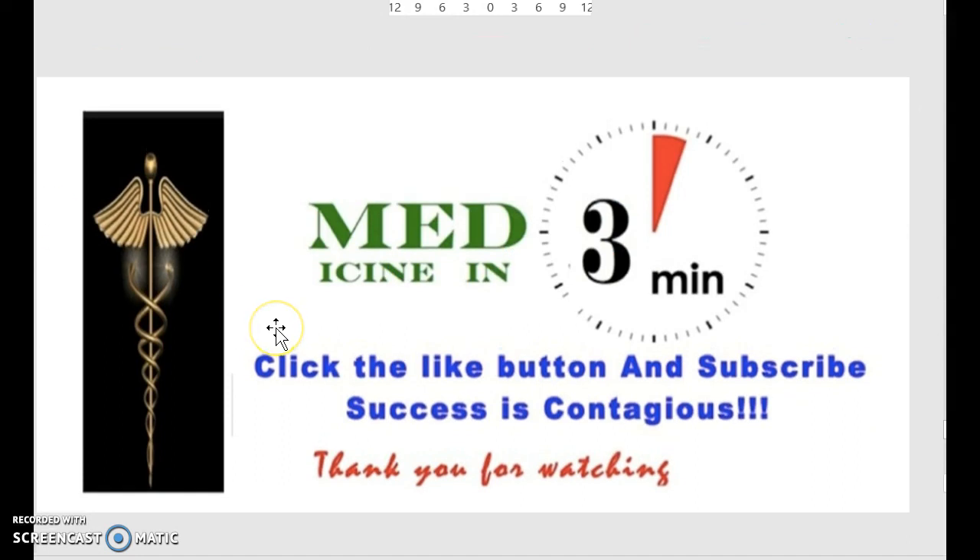All right, so that about sums up this episode of Medicine in Three Minutes. This one is a little short, but we like to keep it as brief as possible and make sure you guys understand the entire topic.